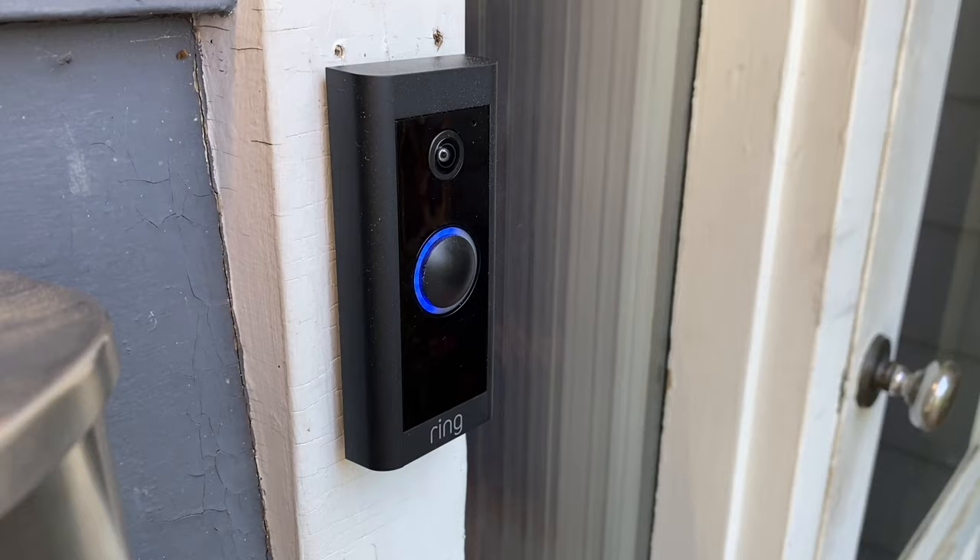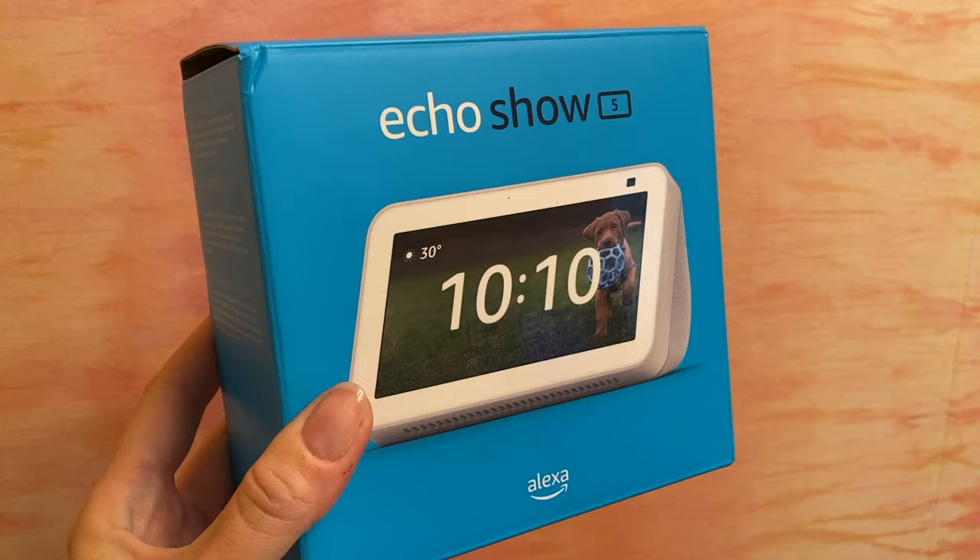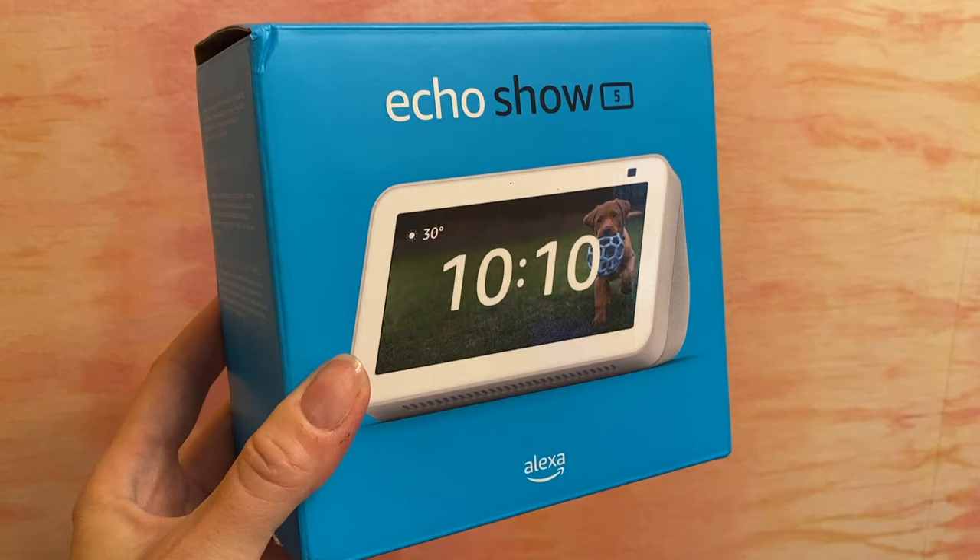I'm Erin from TechGadgetsCanada.com. While normally you need a smartphone and the Ring app to view who's at your door, there is a way to have the doorbell camera pop up in more places automatically. You can make viewing your doorbell's rings or motion alerts even more convenient by connecting your doorbell to Amazon's Alexa voice assistant via an Amazon Echo smart speaker or display.